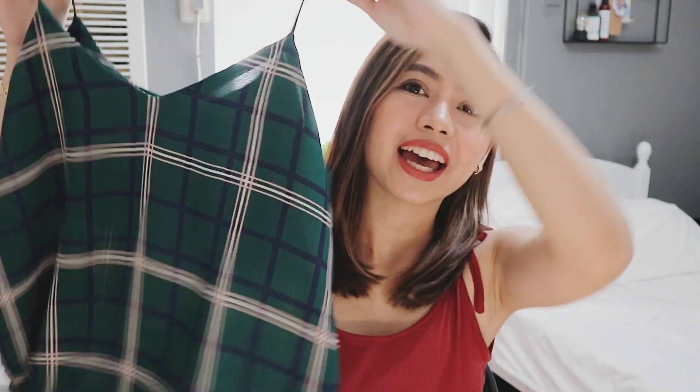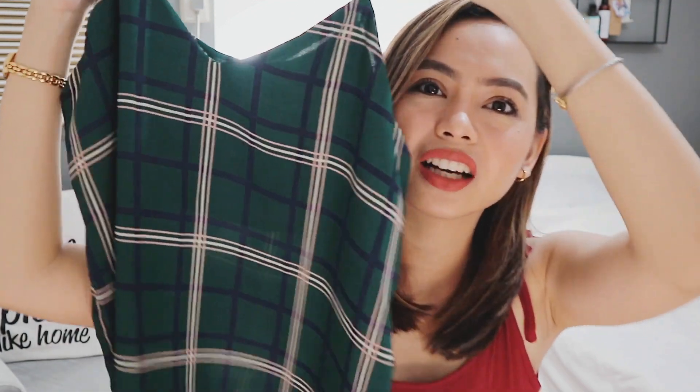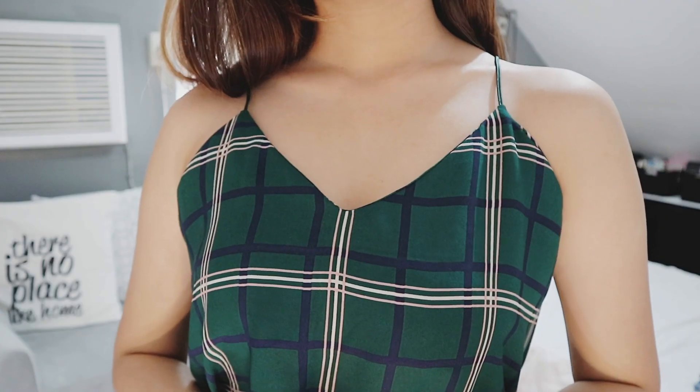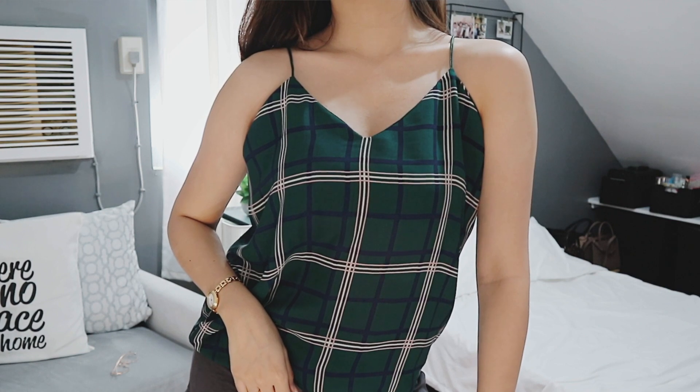I'm also a big fan of sleeveless tops. The next one I also got from Egg Pie — it's this top with a really pretty print. What I really like about it is the spaghetti strap — the embroidery on it is thick and well put together. The other tops I bought from a previous Taytay haul didn't last — the threads started coming out. But this one is thick and I know it'll be durable. It's a little loose on the sides, but you can definitely have it altered. It really depends on how you carry it.